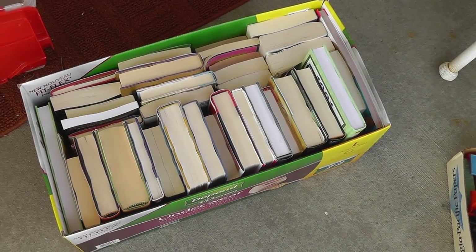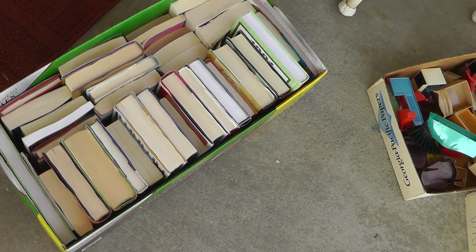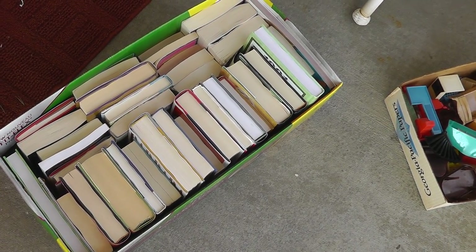First up, a whole box of books — that was free. Lots of hardback books in there. I'll take a look. Maybe there's a few I can make some money on, then take the rest down to the Goodwill.